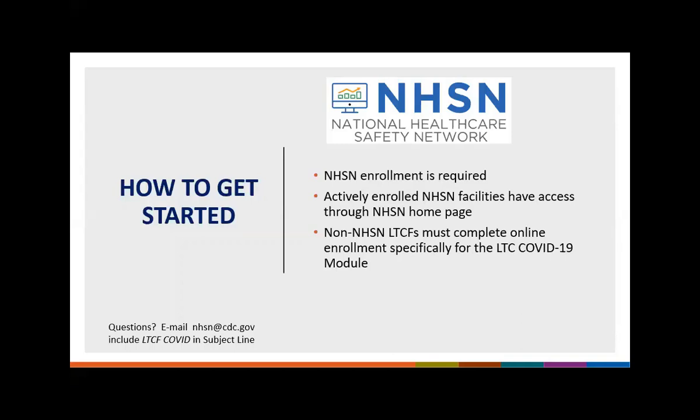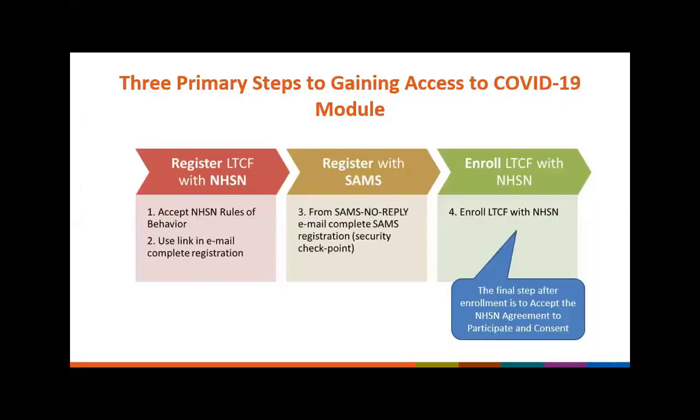If your facility has previously enrolled with NHSN but is no longer able to gain access for whatever reason, please contact NHSN user support at NHSN@CDC.gov for assistance, and include in the subject line 'enrollment assistance for previously enrolled long-term care facilities' so that you may be triaged to the appropriate person. We are asking facilities not to re-enroll a previously enrolled long-term care facility, because this causes many issues including issues with data analysis.